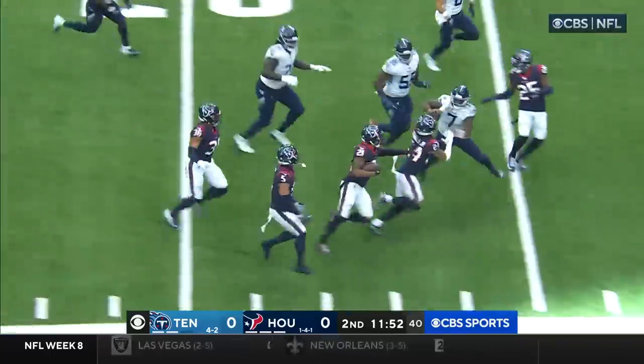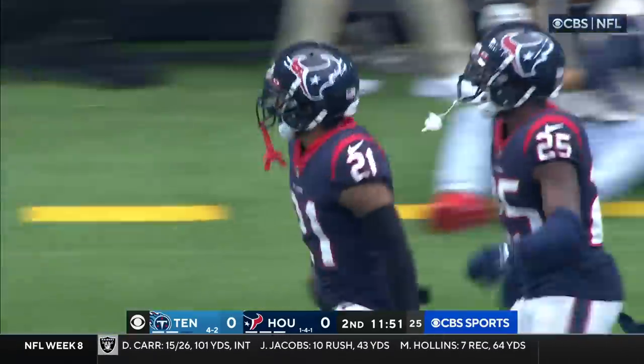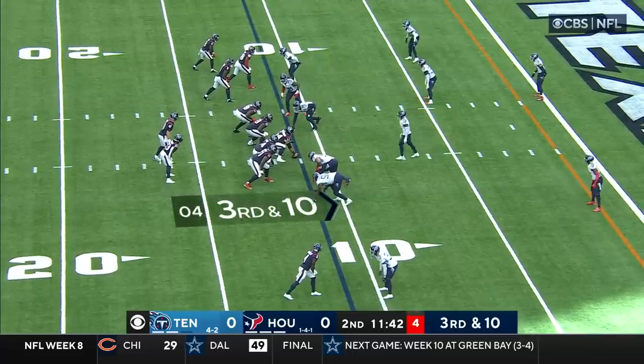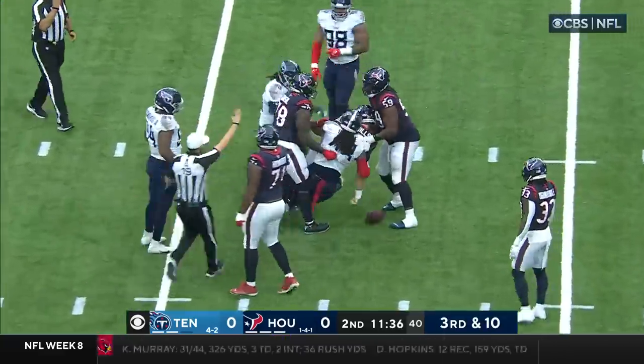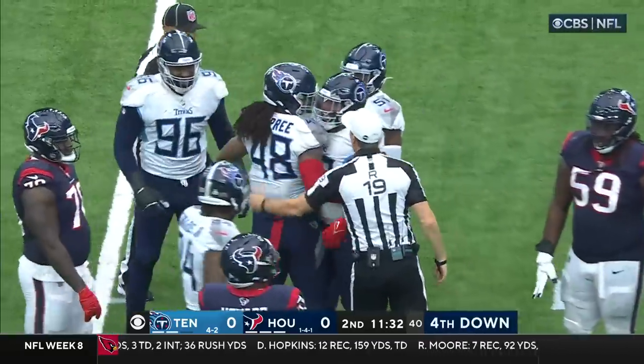Nelson with blocking in front of him and out of bounds in the red zone. The turnover has set up the Houston Texans for Davis Mills to try and throw the ball down the field in the passing game. Mills backing up and backs right into a sack, wrapped up by Bud Dupree.